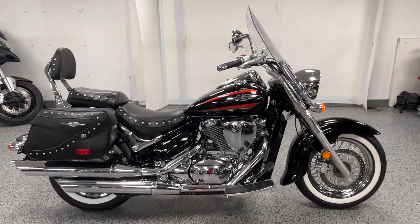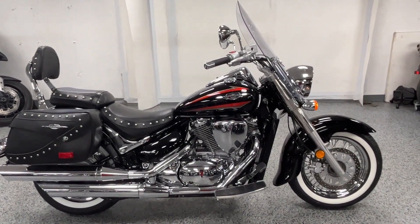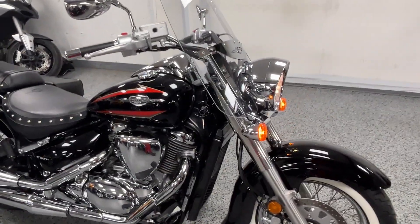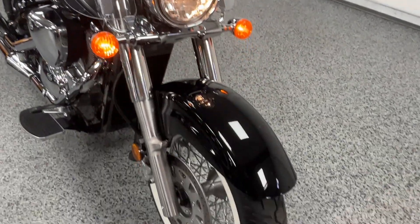Hey everyone, this is a 2019 Suzuki Boulevard C50T with 5,361 miles. It's in excellent condition and very well taken care of.